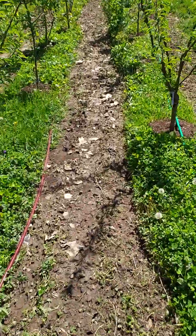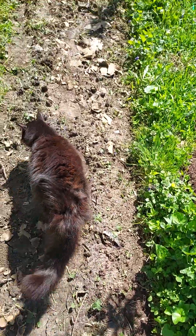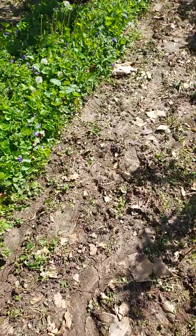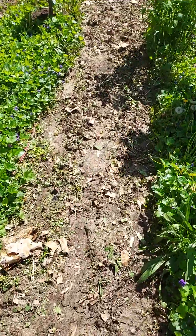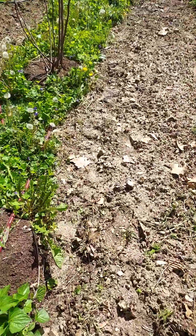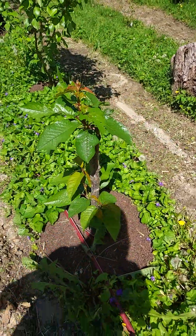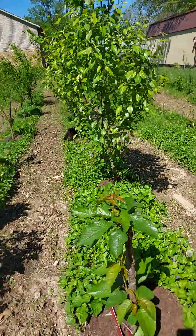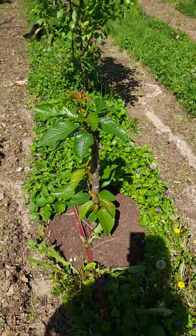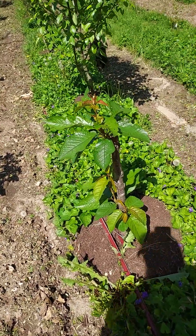I'm going to put my cat down real quick. That's Spurter — he thinks our garden is his potty box, so we have to keep him out of the garden. This tree she cut down a lot; it was taller than even that tree there. She just cut it down to make it start over because it wasn't doing so good.